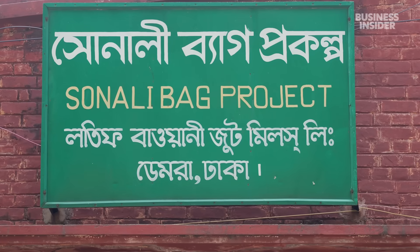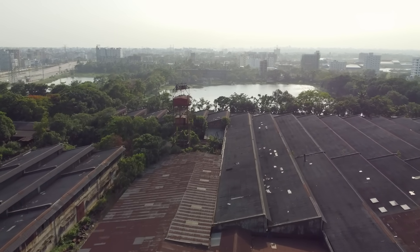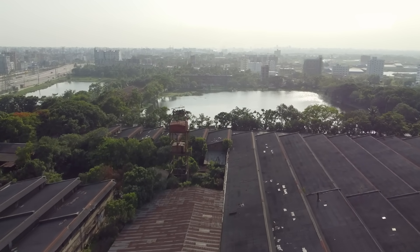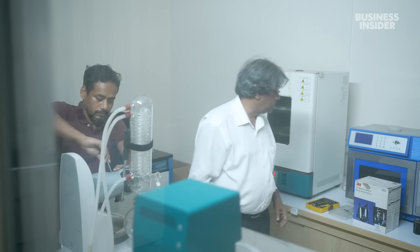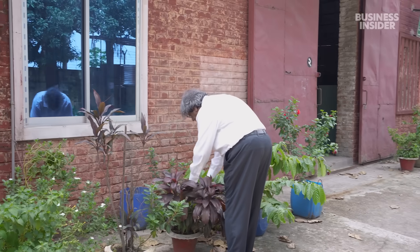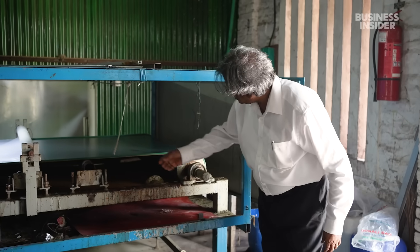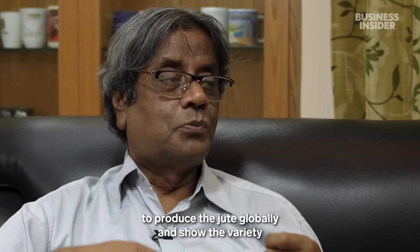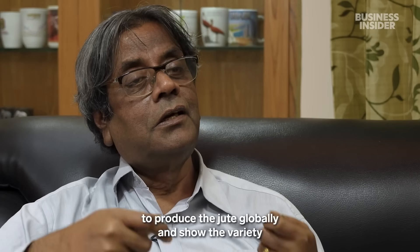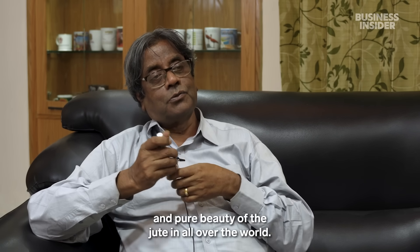Making a viable alternative is a huge step forward, but the country has a long way to go before Sonali bags are more common than plastic ones. After more than 20 years of working on this project, Mubarak still believes jute can solve the plastic problem not only in Bangladesh, but everywhere else too. He sees it as a duty to produce jute globally and show its variety and beauty all over the world.